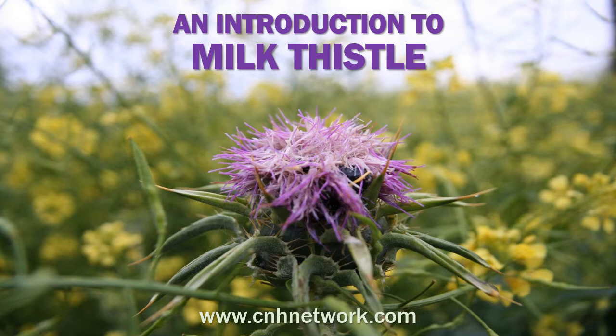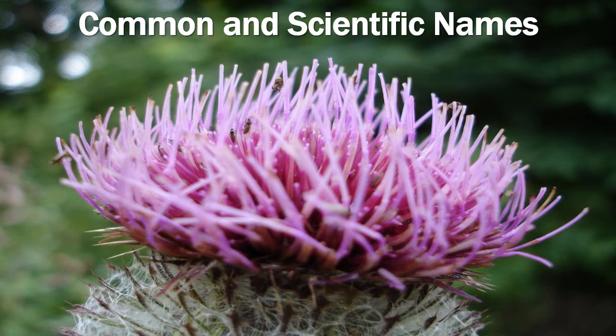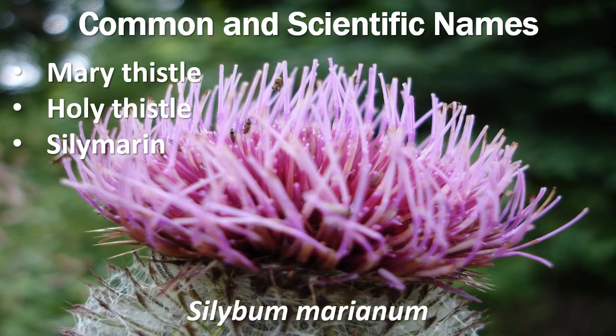Milk thistle is a flowering herb that is native to the Mediterranean region. It has been used for thousands of years as a remedy for a variety of ailments, especially liver problems. Other common names include Mary thistle and Holy thistle. Milk thistle is also sometimes known as Silymarin, which is actually a mixture of the herb's active components. The Latin or scientific name for milk thistle is Silybum marianum.